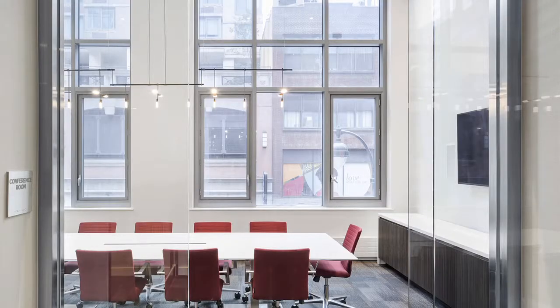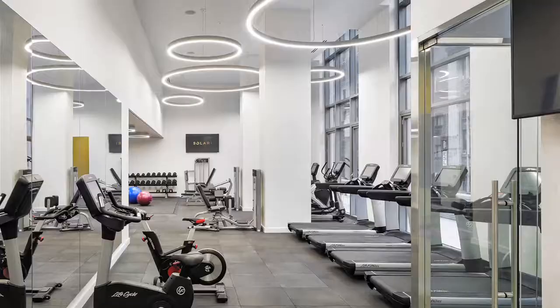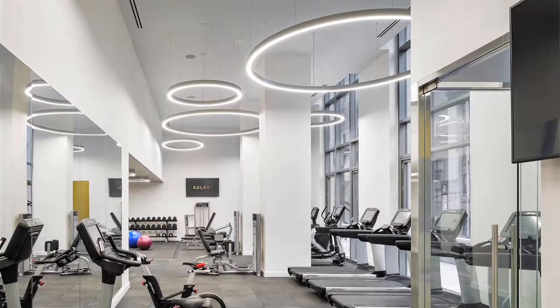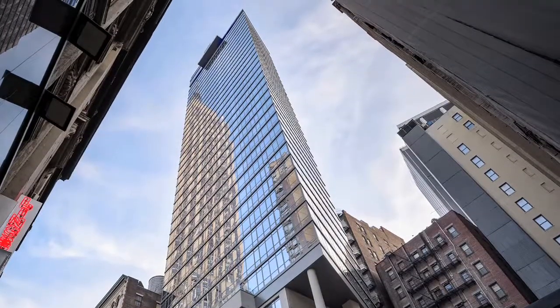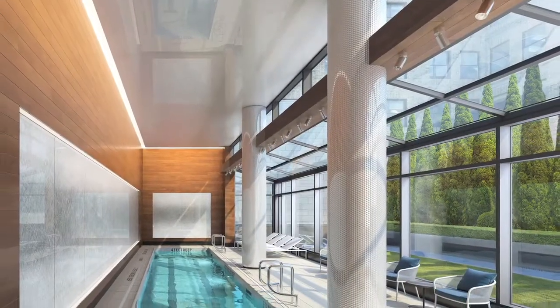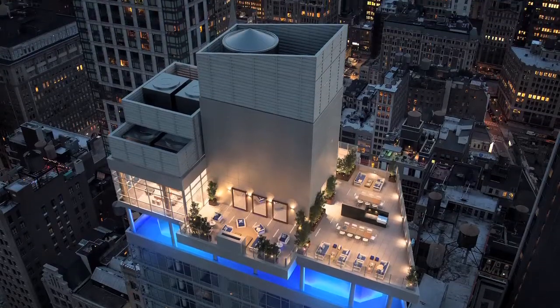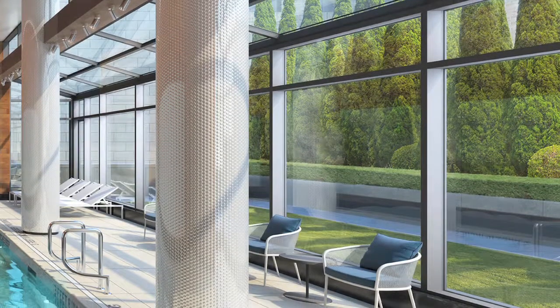The second floor of amenities includes a state-of-the-art fitness center and a private yoga studio, both with double-height ceilings, and there's also an outdoor terrace offering street views. Solari is one of the few rental buildings to feature a 35-foot indoor pool. Next door is a large outdoor lounge for yoga classes and other events.